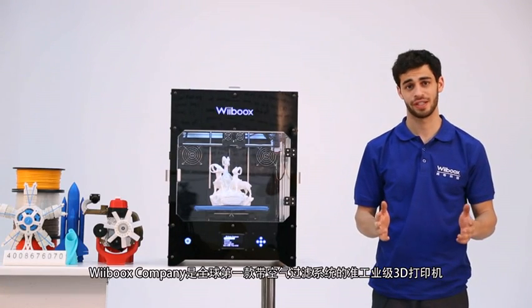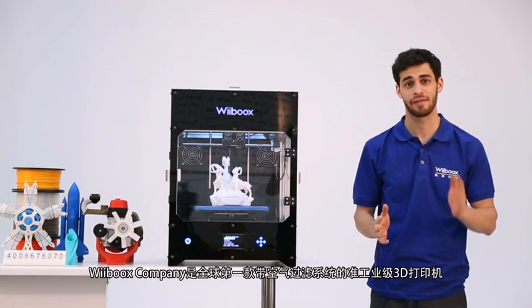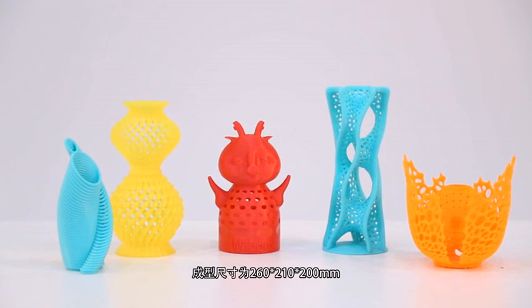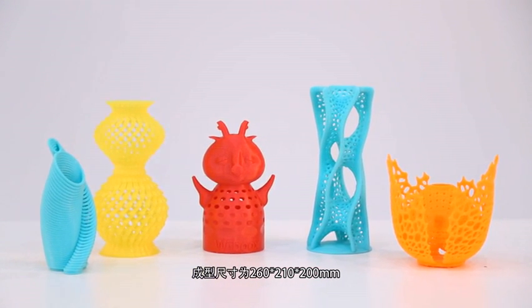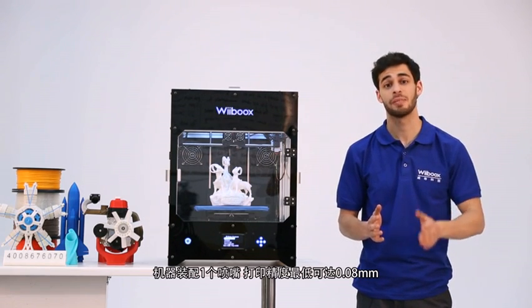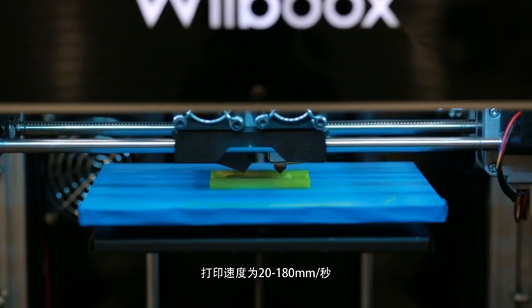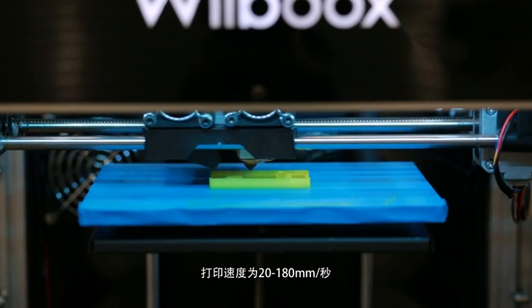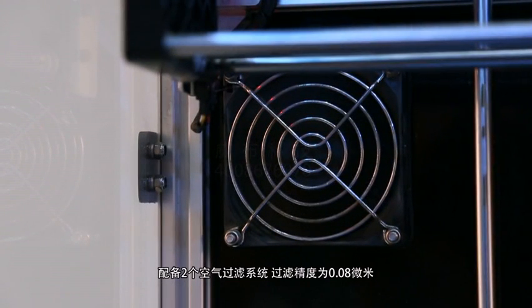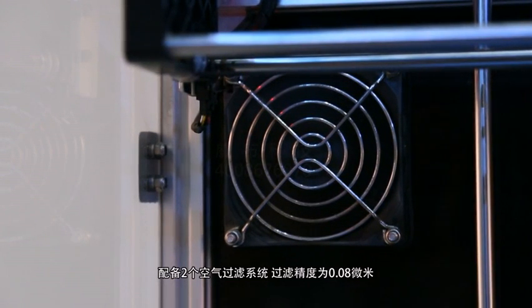Weebook's company is the world's first desktop 3D printer with an air filtration system. Its maximum build size is 260 by 210 by 200 millimeters. It has one extruder and print precision is up to 80 microns. Print speed is from 20 to 180 millimeters a second. The built-in dual air filtration system accuracy is as fine as 0.08 microns.